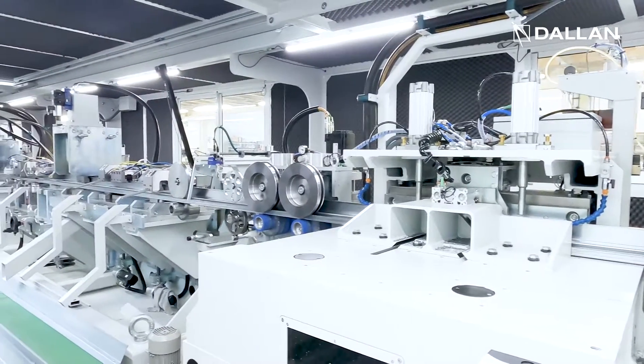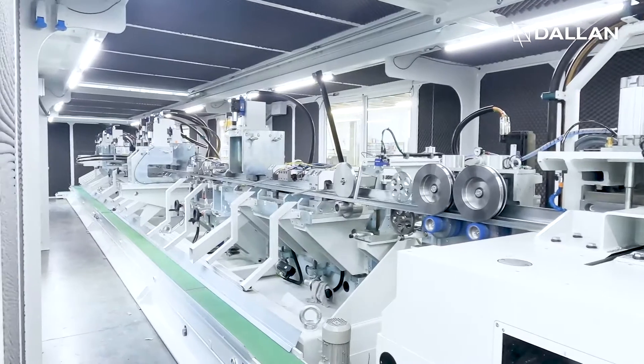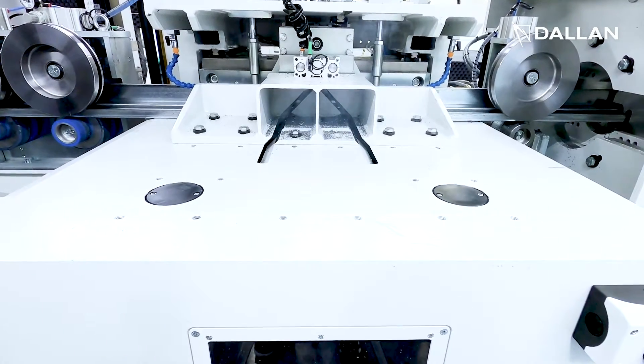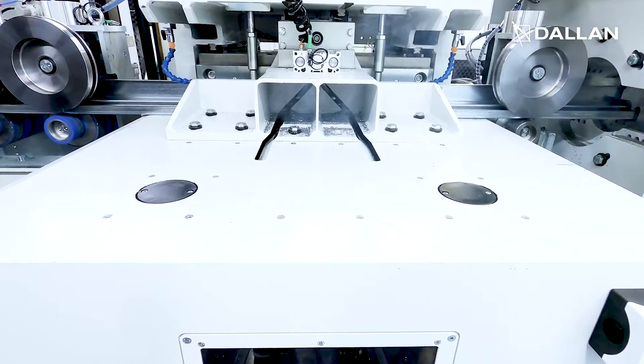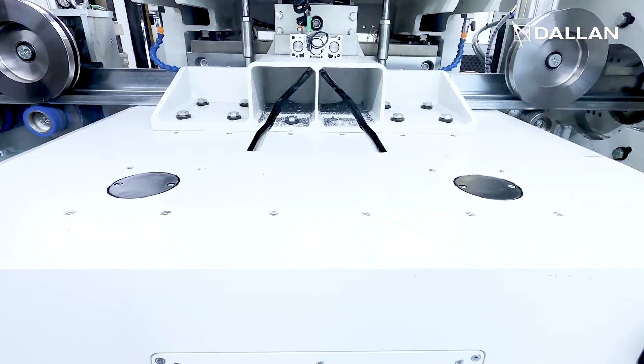At the end of the system, another unique Dallan solution. This unit executes the cut plus/minus 45 degrees with two disc saws that move simultaneously, saving more than 50% in the production time.